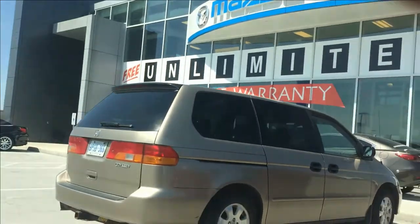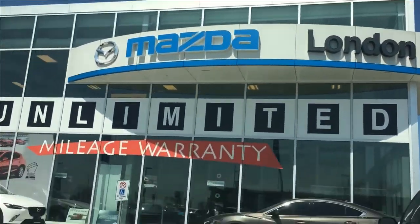Today's video is sponsored by London City Mazda. Daniel Strachey, sales consultant with Michelle.